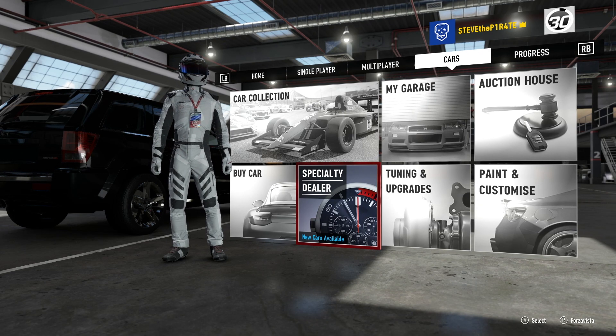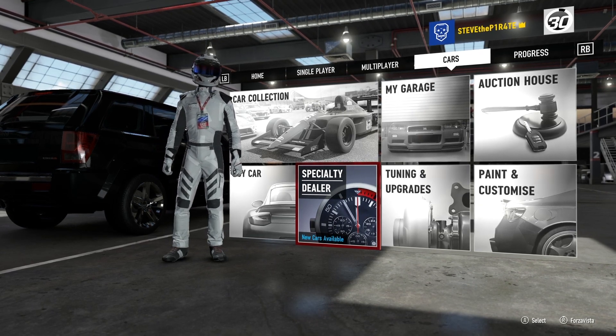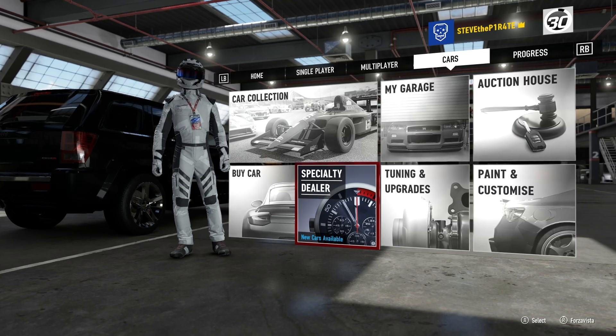Ahoy there mateys, Steve the Pirate here, and welcome to this week's Specialty Dealer Update here in Forza Motorsport 7.